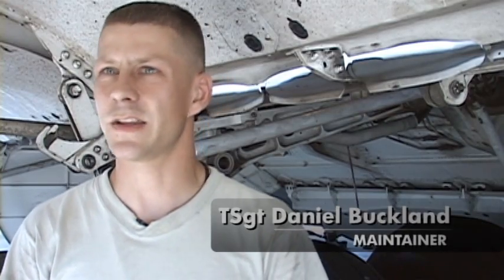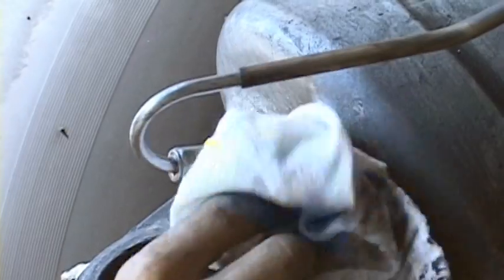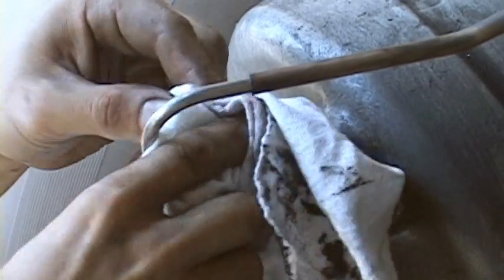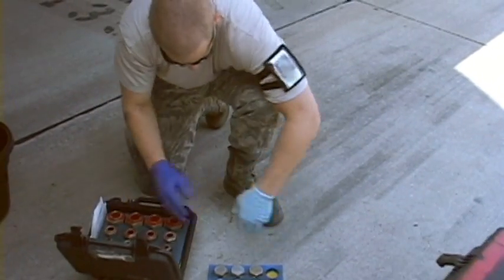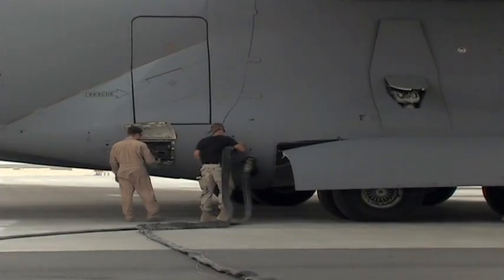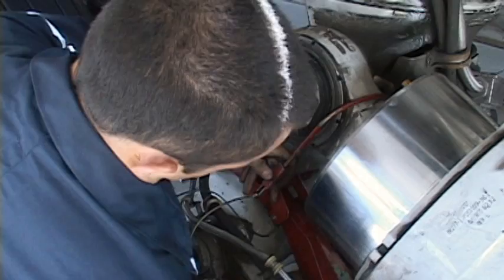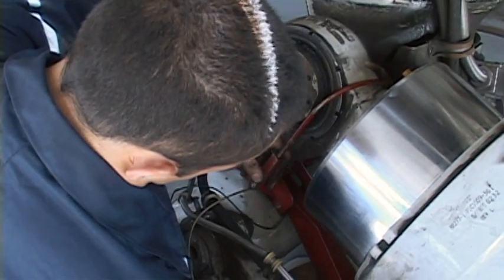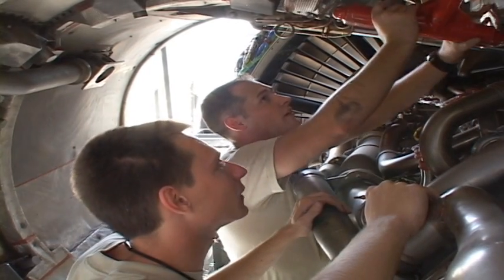I like the fast pace — the job changes every day, there's always something to do. From the time it lands until it takes off again, we can put anywhere between 30 to 50 man-hours depending on what maintenance has to be done. If it lands with bad tires, we have to change tires, refueling, servicing — basically getting ready to launch again. But just to inspect it and service it, that can take about 20 to 30 man-hours in itself. The air crew could not take off without maintenance to get them ready.